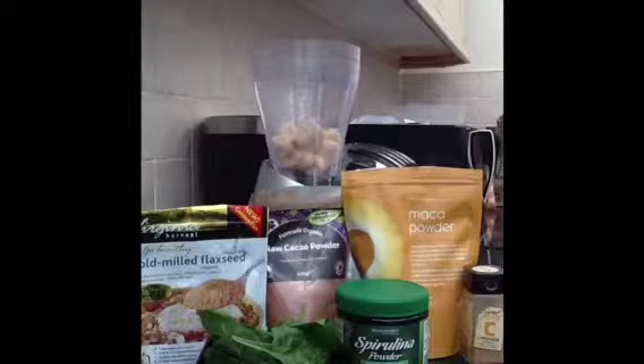I definitely swear by this smoothie because it works every time. I would definitely recommend it to anyone that wants a little boost and get that bit more energy — for instance, going to the gym, or when you leave the gym, or just on a daily basis when you feel that you need that pickup.